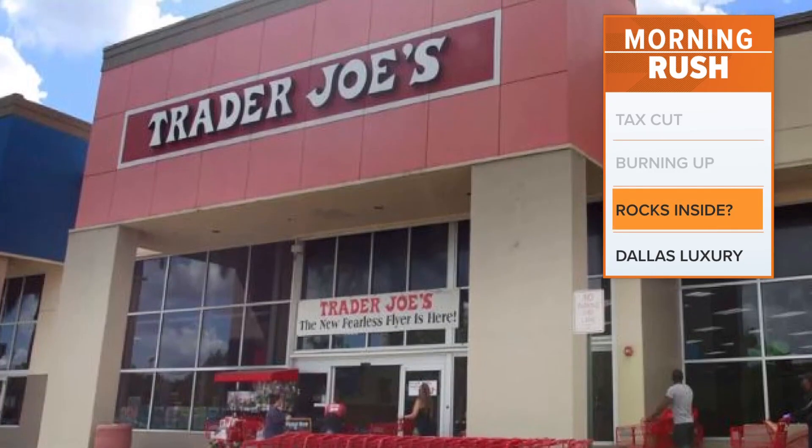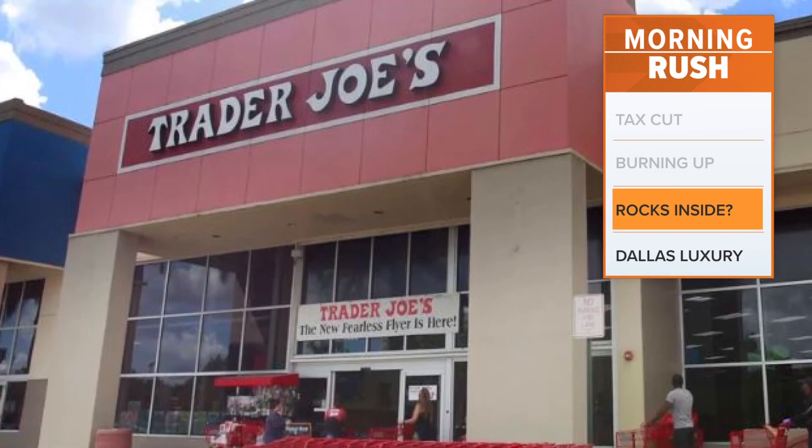Check this out. Trader Joe's is recalling two types of cookies you may have in your cupboard. The issue: they might have rocks in them.